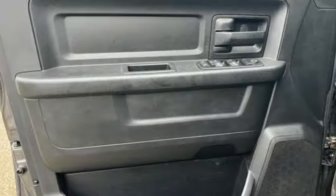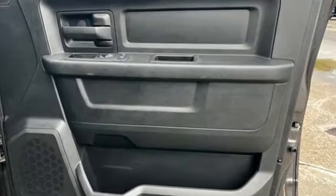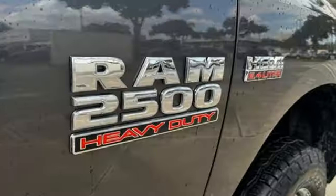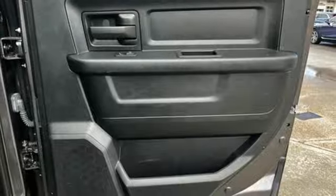Features include Hemi engine, 4-wheel drive, tow haul mode, trailer hitch receiver, external memory control, power heated mirrors, air conditioning, heavy duty shocks, and automatic transmission.